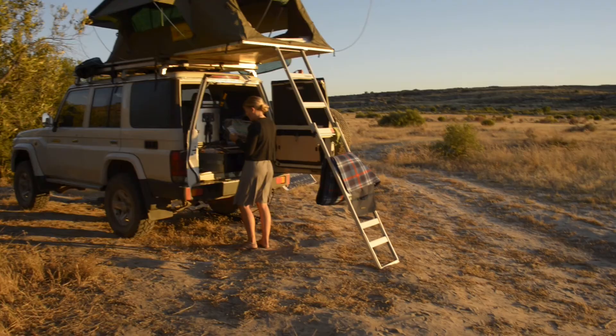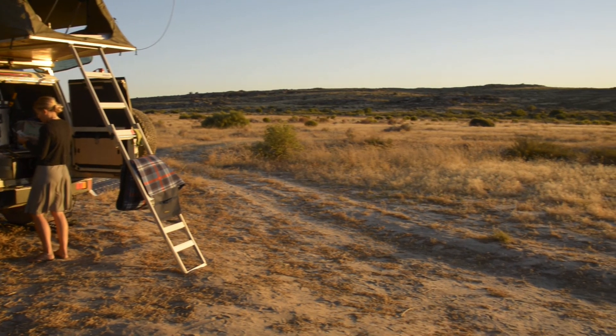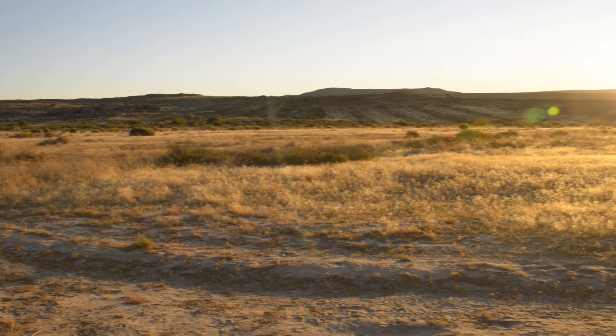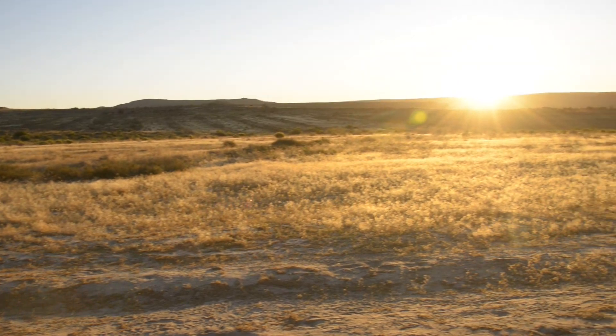It's a vast farm with this amazing canyon within it where there's literally nothing. It's us, our car, and that is it. There's no electricity, there's no signal for kilometers and kilometers around, no ablution blocks or anything like that — we're completely independent and it is amazing at a time like this.